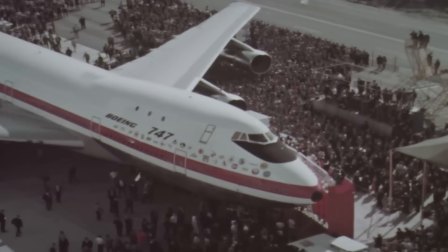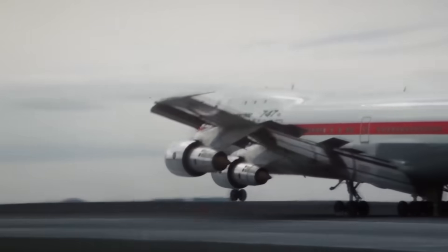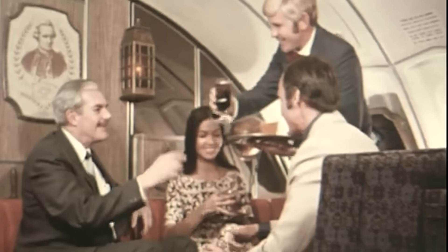In 1970, Pan Am's first 747 flew from New York to London. And for the first time, long-distance air travel wasn't just for the elite — it was affordable for millions of passengers.